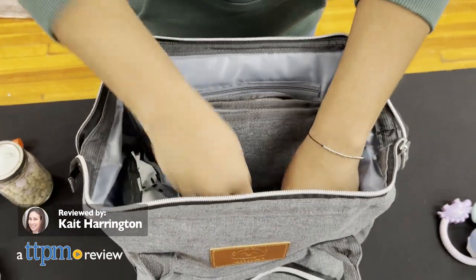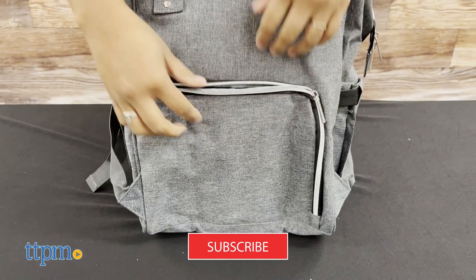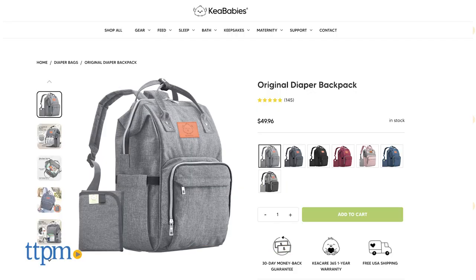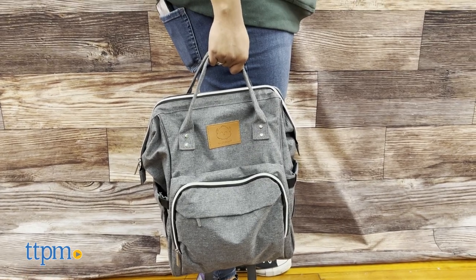If you're shopping around for a new diaper bag to hold all your baby's things, look no further than the Kia Babies diaper bag. The diaper bag comes in seven colors. It's 12 inches by 9.8 inches by 16.5 inches and can hold enough supplies for three kids. Since it weighs about two pounds, it's lightweight and easy to carry.